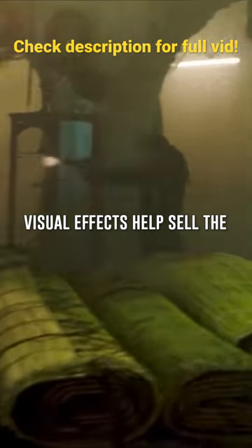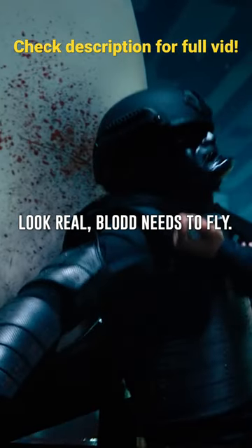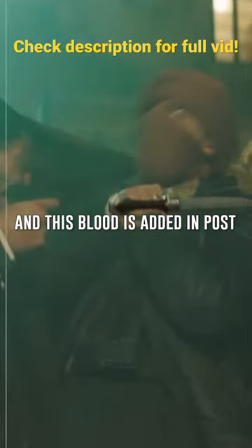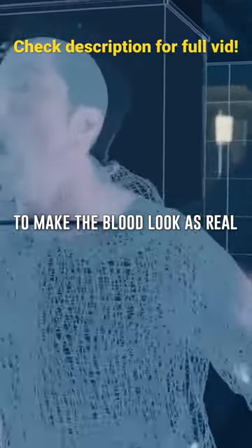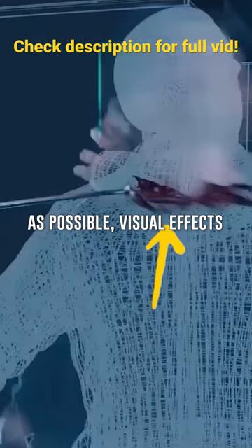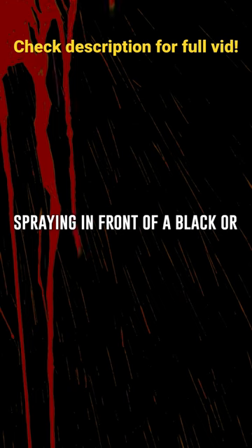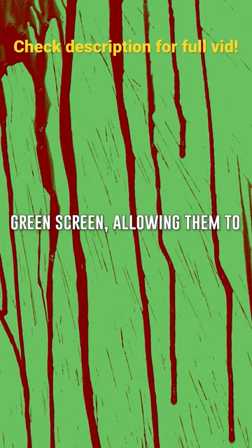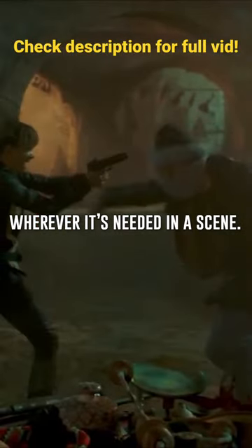Visual effects help sell the violence, because with violence comes blood. To make stabbing or shooting look real, blood needs to fly. This blood is added in post rather than using exploding blood packs on set. To make the blood look as real as possible, visual effects artists would film fake blood spraying in front of a black or green screen, allowing them to isolate the blood and add it wherever it's needed in a scene.